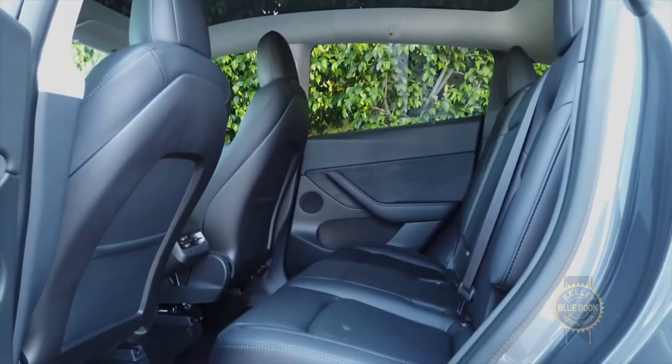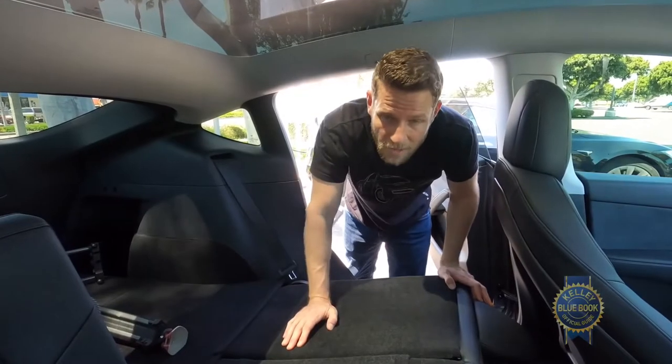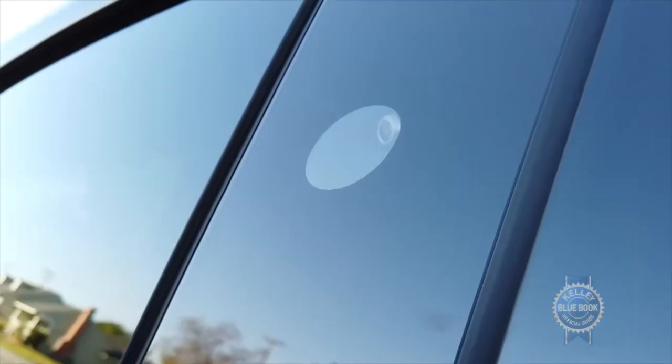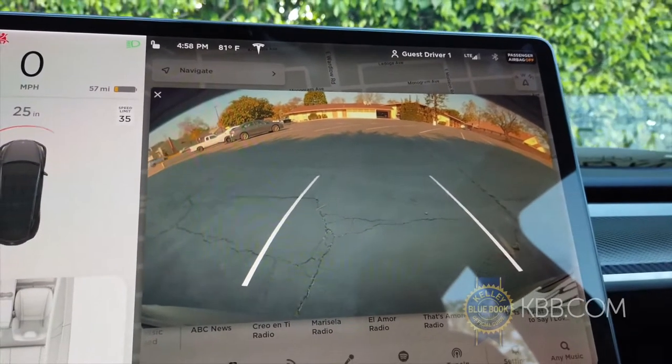In back, rear seat foot space is outstanding, thanks to elevated front seats. In our car, the left rear seat is hard to flip back up. Despite an abundance of cameras, there is perplexingly no 360-degree view around the vehicle.